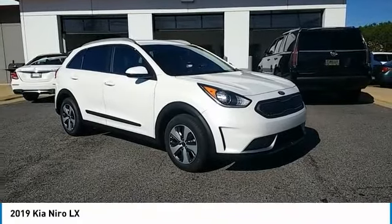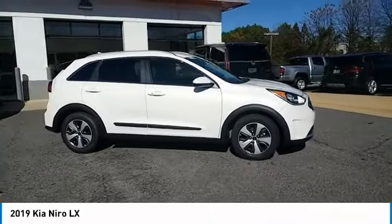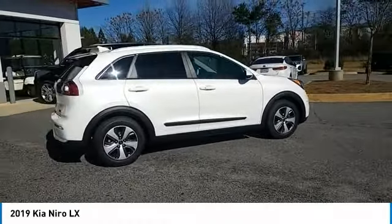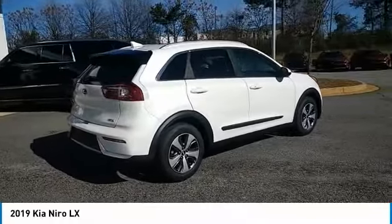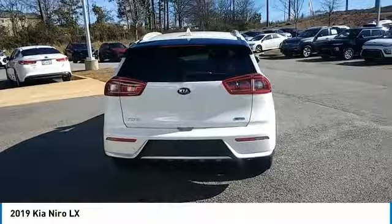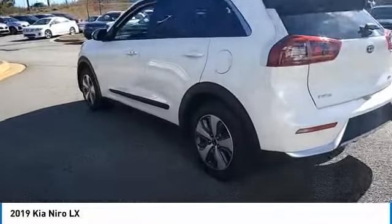Make a great choice today with the 2019 Niro. The Kia Niro provides functionality and fuel economy you would expect from a hybrid crossover. The roomy cabin and elevated seating let you know you're in a crossover vehicle. However, the fantastic miles per gallon rating reminds you that you're still in a hybrid.